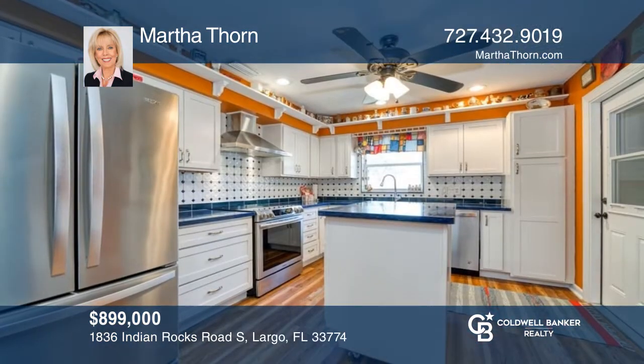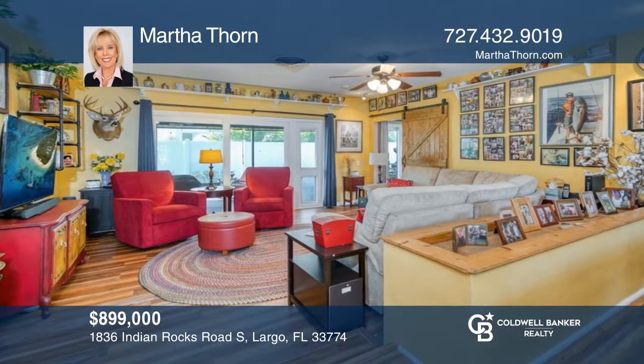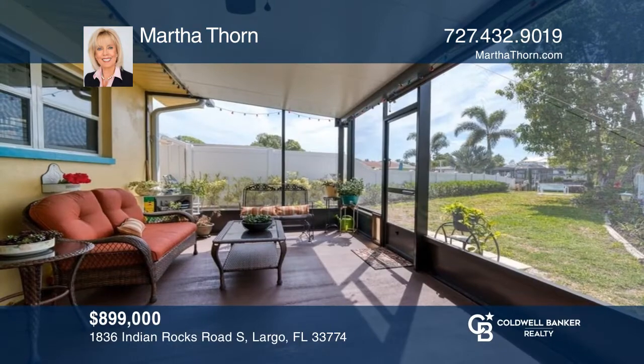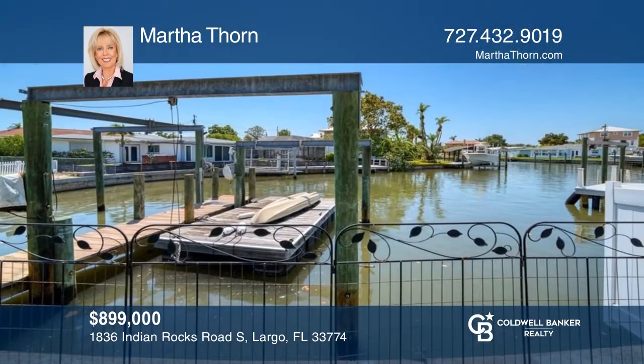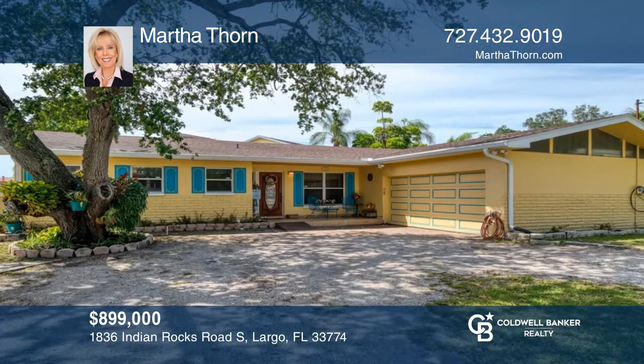This beautifully updated and well-maintained three-bedroom, two-bath waterfront home is a hidden treasure. The kitchen has been remodeled and includes an island and stainless steel appliances. The sunken den has a wall of sliders that lead to a screen lanai, maximizing the living space and adding a bright and open feel. Your new home is just a call away. Contact Martha Thorne for more details.